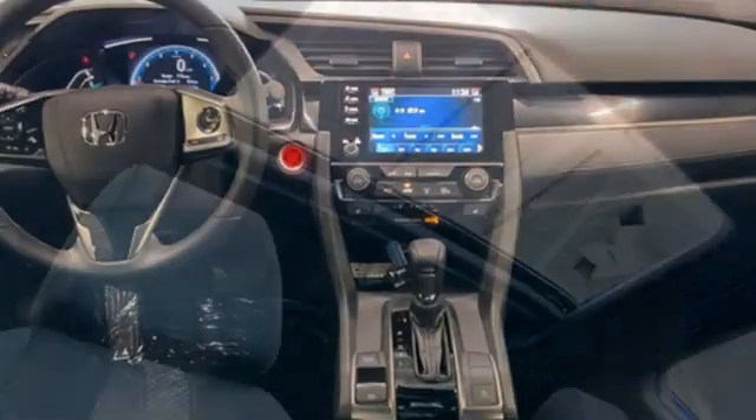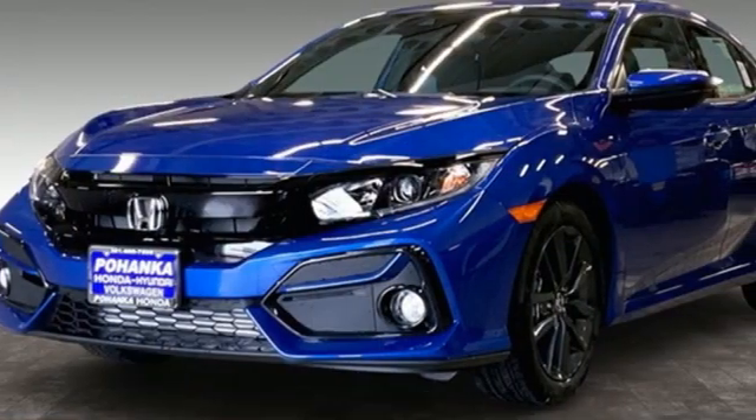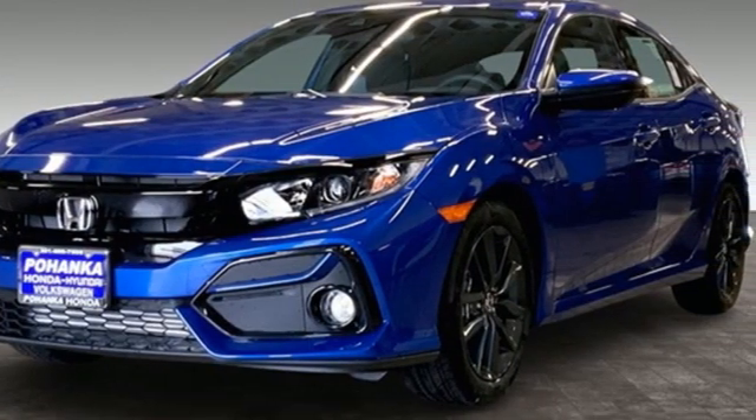Express open and close sliding and tilting sunroof, gas pressurized shocks, and intercooled turbo inline four-cylinder engine. Hurry in today and see it for yourself.